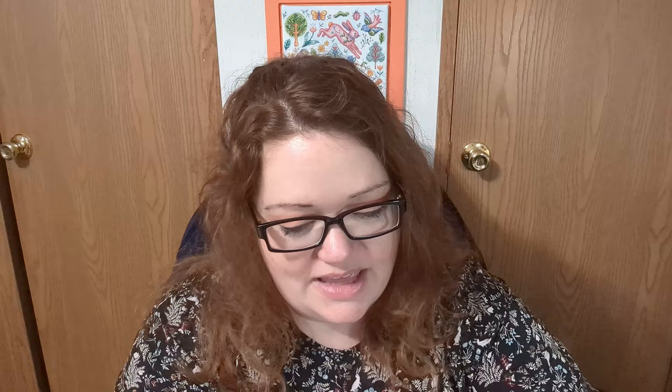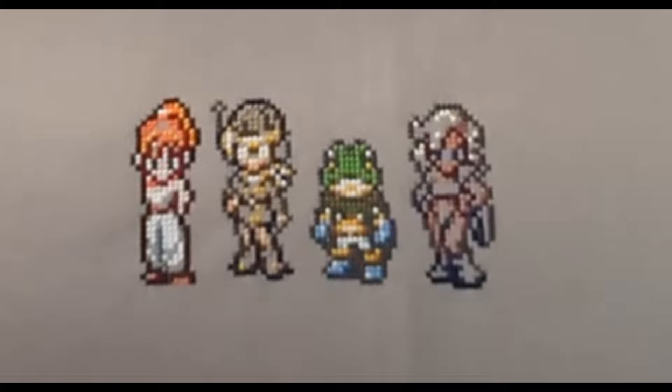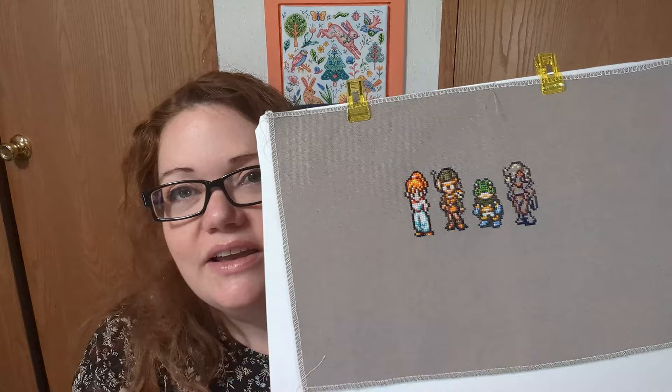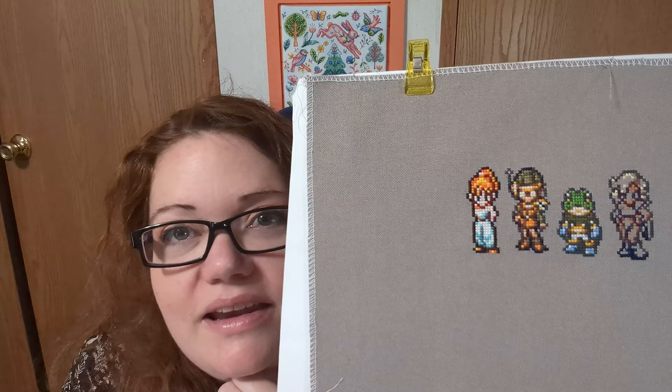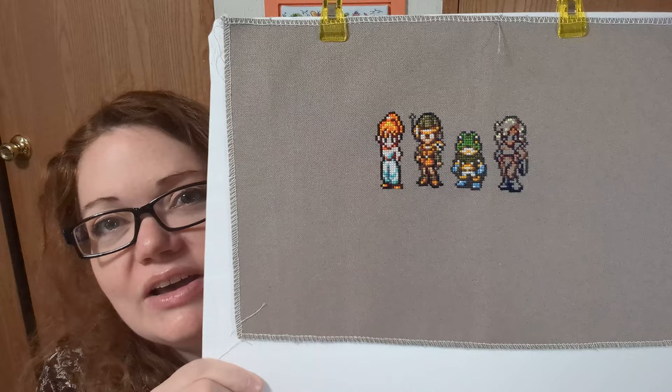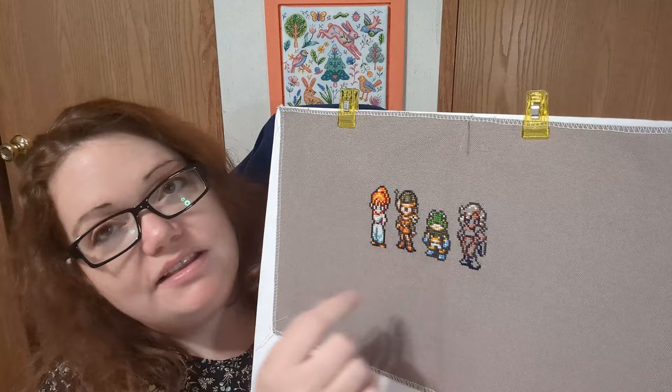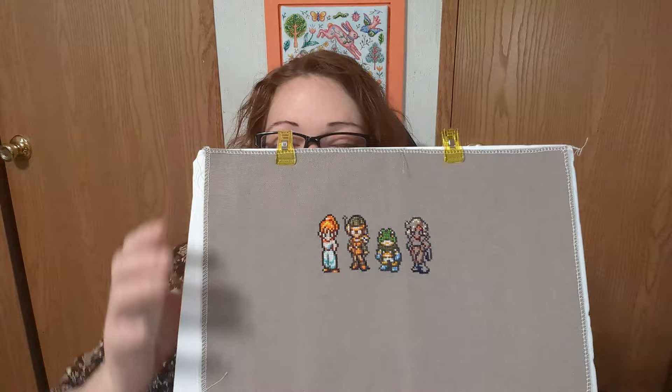I have two more pieces you've seen before, and then a couple of new starts. This one I'm working on for my boyfriend for Christmas — that's the goal. Here's what it looked like last time and here's what it looks like now. I think the only thing I did is I finished this character right here. There are three characters left and they're going to go down here — they're wider so they'll take up more space. These were all the taller narrower characters. That's from the video game Chrono Trigger — it's an old Nintendo game.